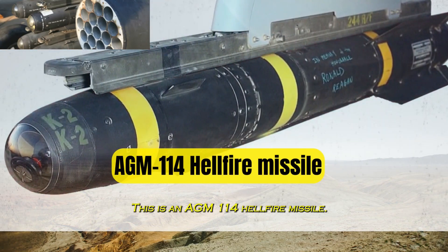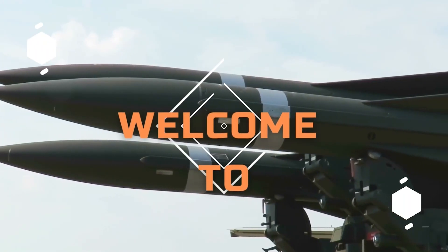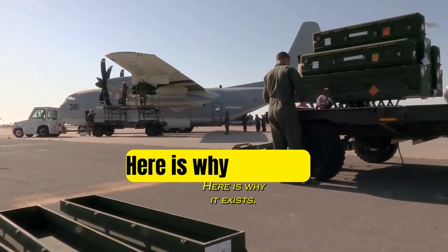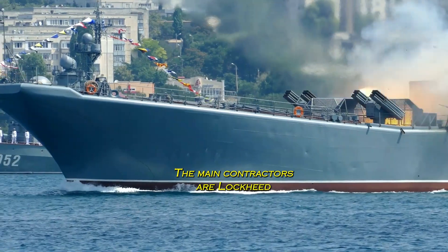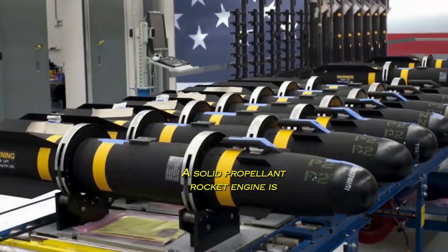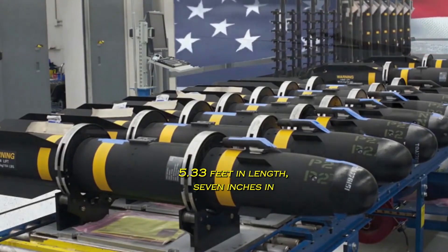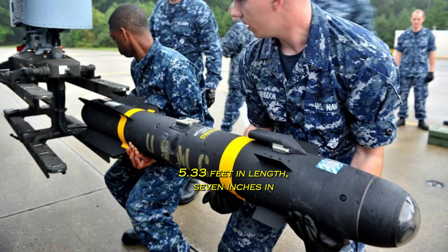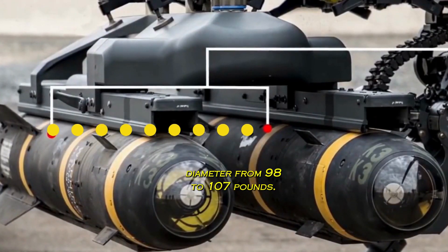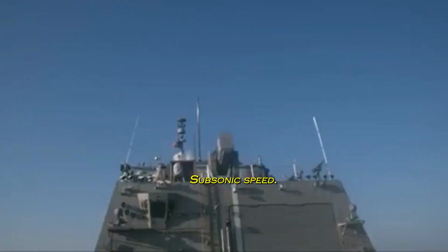This is an AGM-114 Hellfire missile. Here's why it exists. The main contractors are Lockheed Martin and Boeing. It features a solid propellant rocket engine, is 5.33 feet in length, 7 inches in diameter, weighs from 98 to 107 pounds, and travels at subsonic speed.